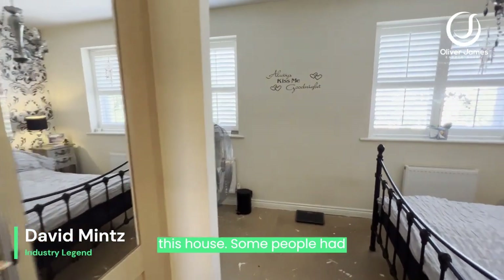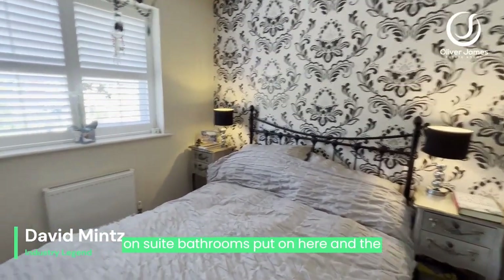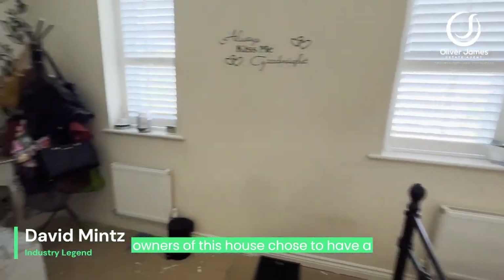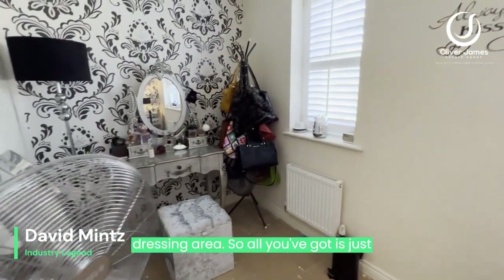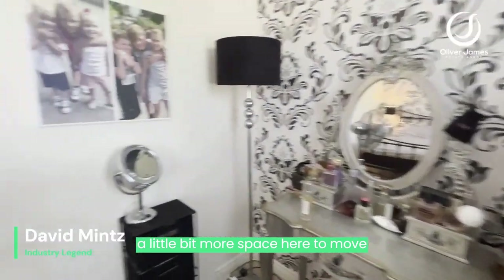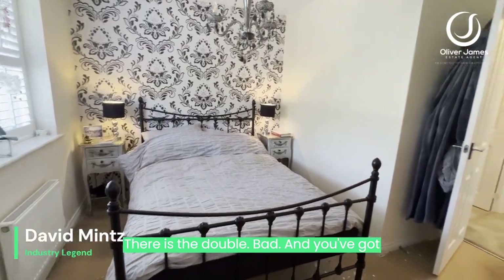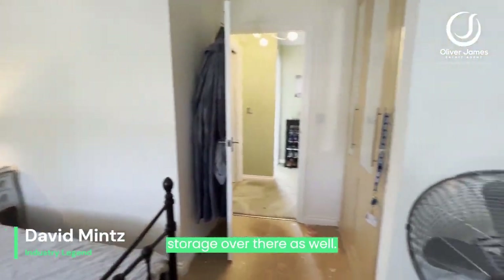Coming into the master bedroom — there were a couple of different designs for this house. Some people had an ensuite bathroom added, but the owners of this house chose to have a dressing area instead, so you've got just a little bit more space here to move around and get dressed in the morning. There's the double bed, and you've got storage over there as well.